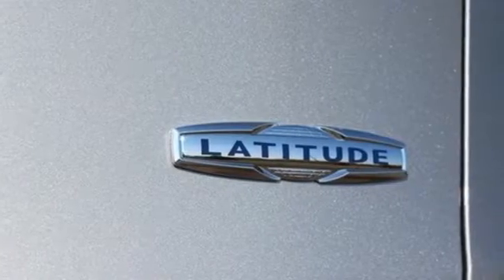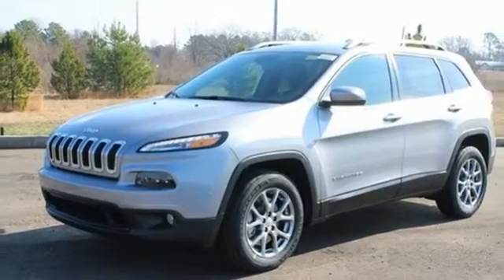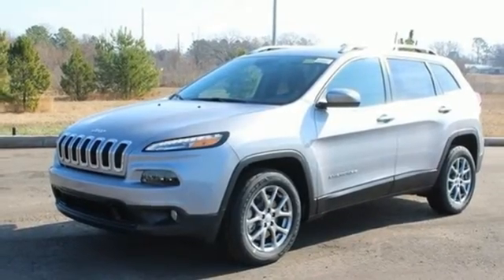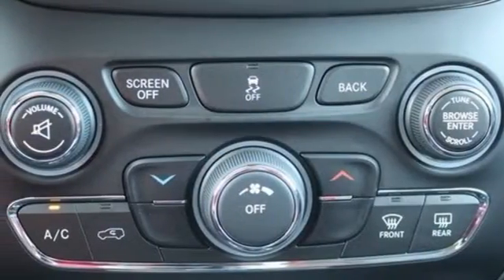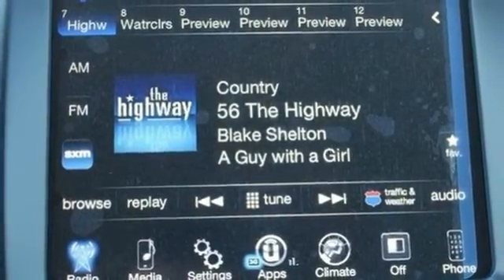The Jeep Cargo Management System grants maximum flexibility, and the engine gives you satisfying power and exceptional fuel economy. With a touchscreen display, Uconnect, and integrated voice command with Bluetooth, when you're getting away from it all, you're not necessarily leaving it all behind.